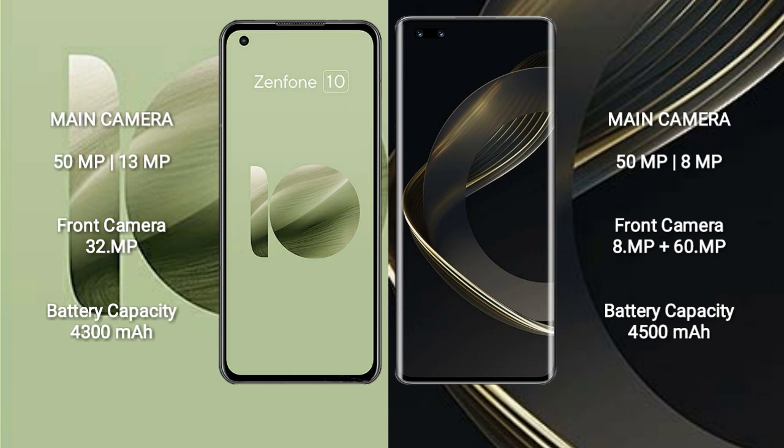Asus Zenfone 10 has a 4300mAh battery with 30W fast charging support. Huawei Nova 11 Ultra has a 4500mAh battery with 100W fast charging support.